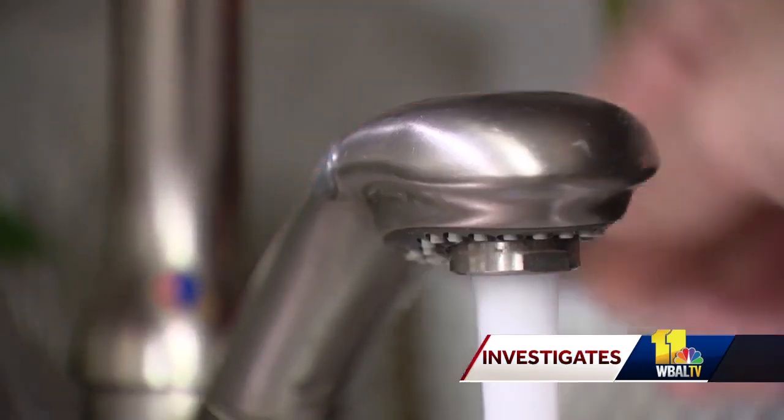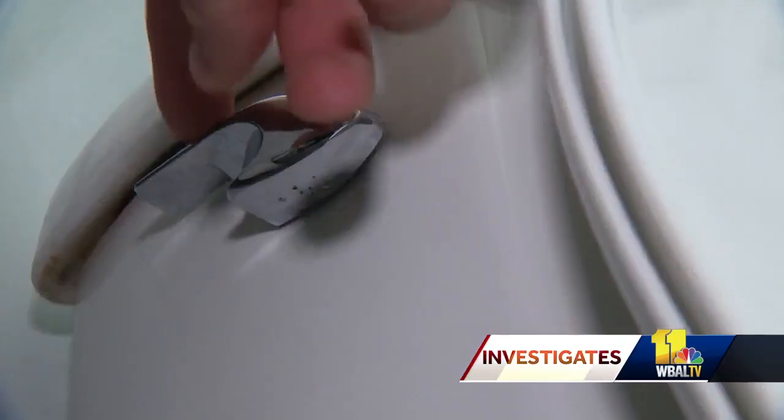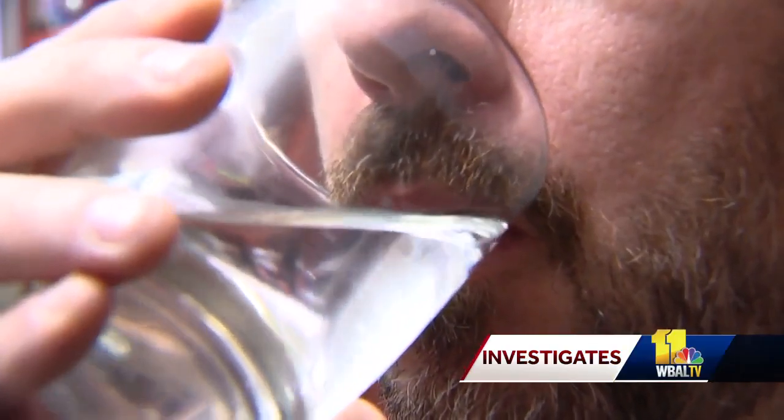Toilet to tap is a crude, gross, but the most direct description of how Westminster plans to resolve its Achilles heel: a scarce water supply. Residents reacted with skepticism. 'I think it sounds disgusting. I wouldn't want to drink it.' 'That's just a little bizarre, I think, to try to turn sewer water into drinking water.'